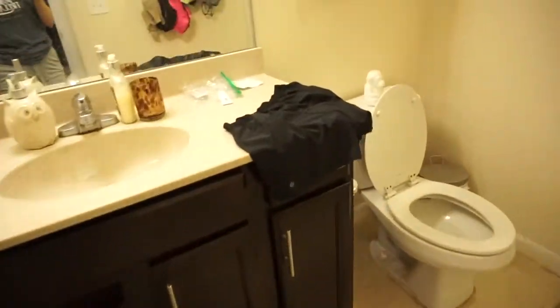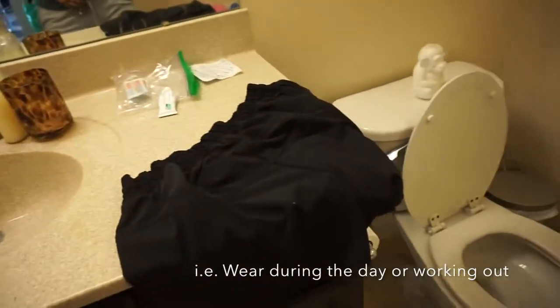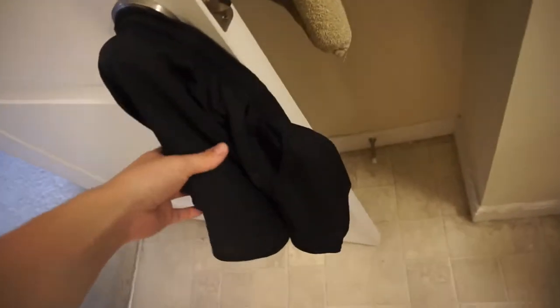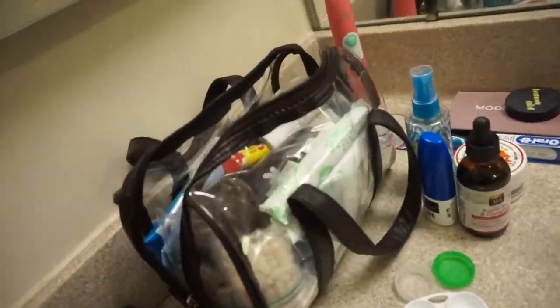Going into the bathroom — there's a lot of stuff hanging up — but I'm going to bring these shorts for working out and an extra pair of shorts. A lot of this stuff can be used for multiple purposes, including one of those pairs of leggings and a couple of those sports bras.